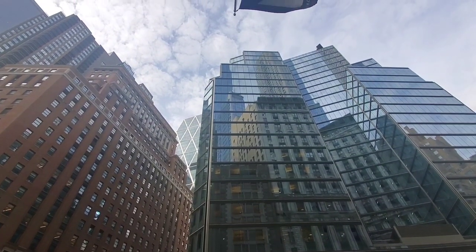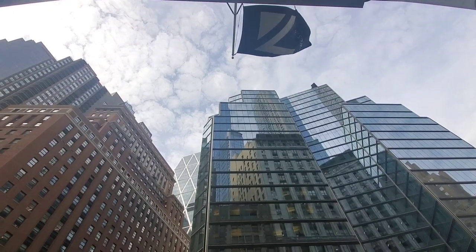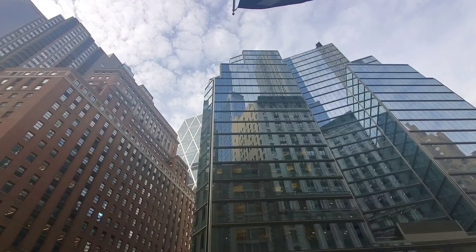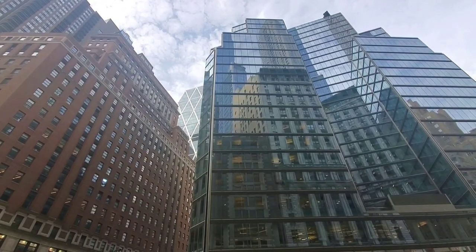I'm sitting in front of the Nordstrom flagship store in New York City, enjoying the beautiful day. I'm waiting for my friend to get here and we are going to do some Christmas shopping inside.